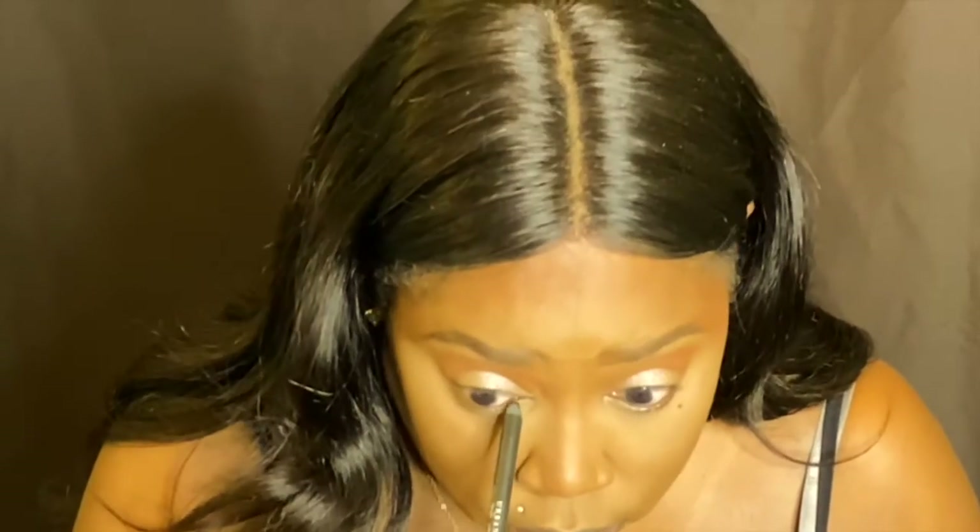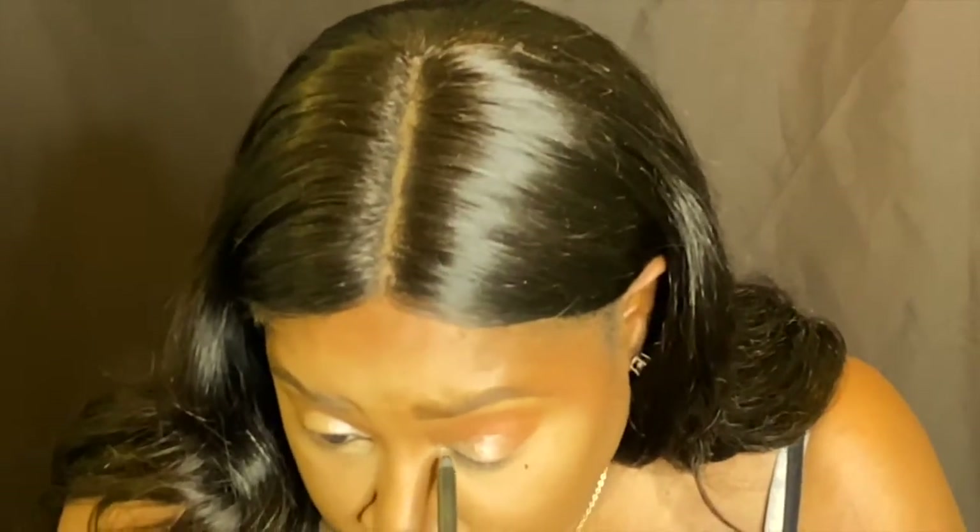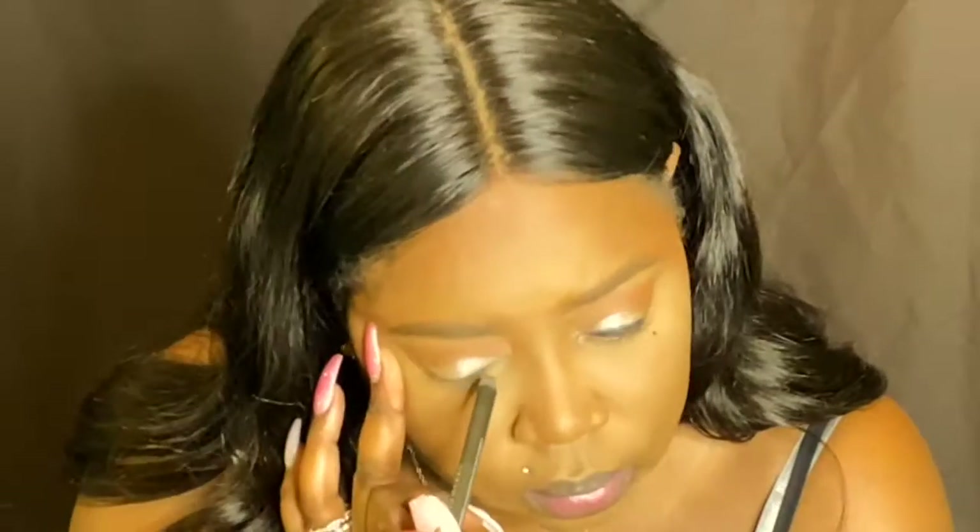Next is eyeliner. I take my Urban Decay 24/7 Glide-On Eye Pencil and do my waterline. I love this gel pencil — it's a good product. I go on top a little bit as well. Then I take a slim pencil brush, grab my Morphe palette, pick up that Burnt Spice color and bring it down below my eye.